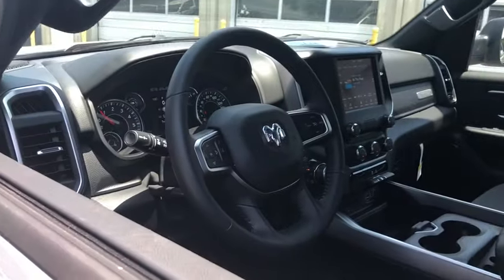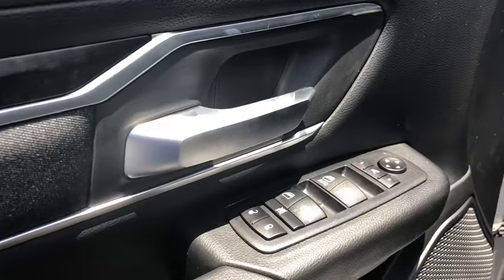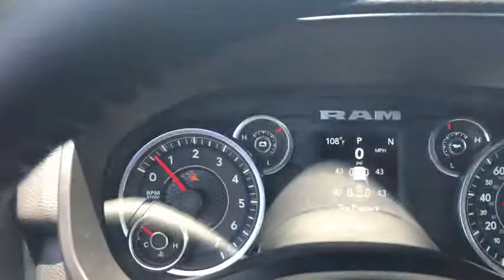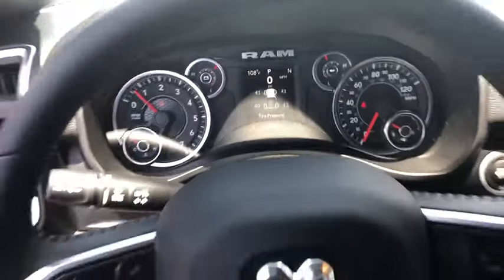Traction control, leather-wrapped steering wheel, dual airbags, alloy wheels, power steering, four-wheel disc brakes, center armrest, power windows, electronic stability control, compass, fog lights, trip computer.